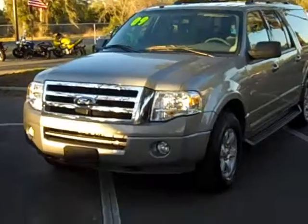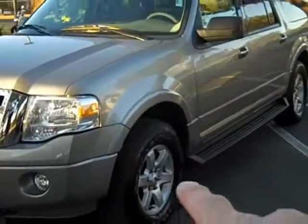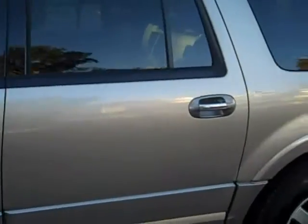This is a well-equipped 09 Expedition: fog lamps, recovery hooks, nice alloy wheels, side rails you see right there. This is three rows of seating. Take a quick walk around the outside here.